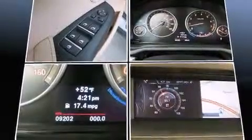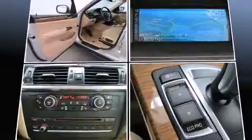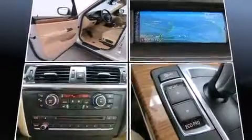Anti-whiplash front head restraints and four-wheel disc brakes with ABS further enhance passenger safety. Sophisticated all-wheel drive assures superb handling in any weather condition.